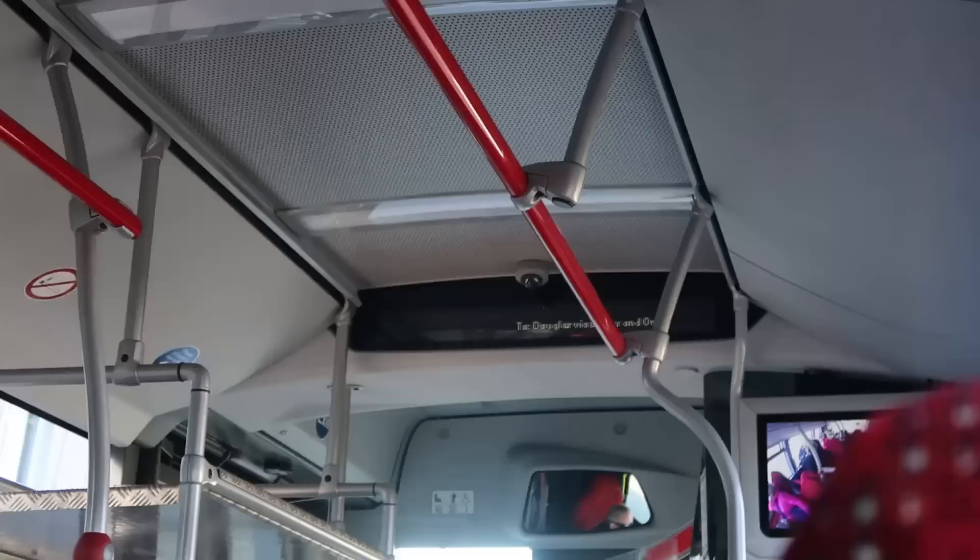The great thing about these buses is that they do have screens telling you what the next stop is, which is very helpful for people like us who have no idea when to get off.